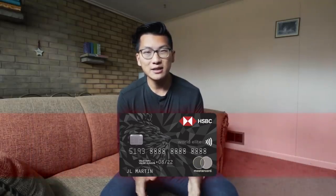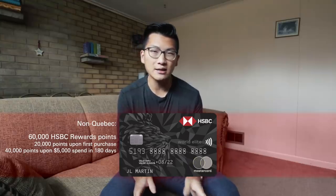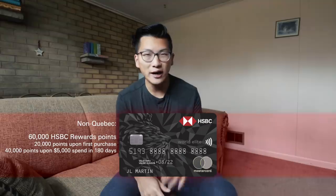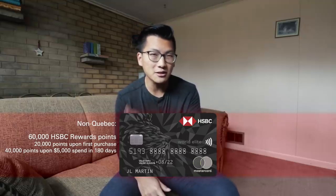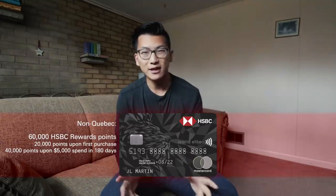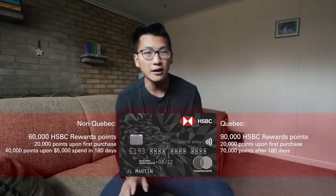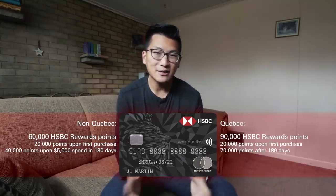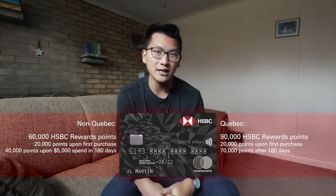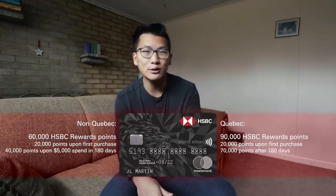Until the end of June, HSBC is offering a signup bonus of 60,000 HSBC points on this card for most Canadian residents. The signup bonus is divided into 20,000 HSBC points upon first purchase, and then you have 180 days — that's six months, not three months as usual — to spend a total of $5,000 on this card to earn the remaining 40,000 HSBC points. Now, that's the signup bonus for most Canadian residents. But if you live in Quebec, you can actually earn a total of 90,000 HSBC rewards points for no minimum spending at all. You'll earn 20,000 points upon your first purchase, and then you'll get the remaining 70,000 HSBC rewards points simply for keeping your account open and in good standing for 180 days. So for Quebec residents, this card is an absolute no-brainer.